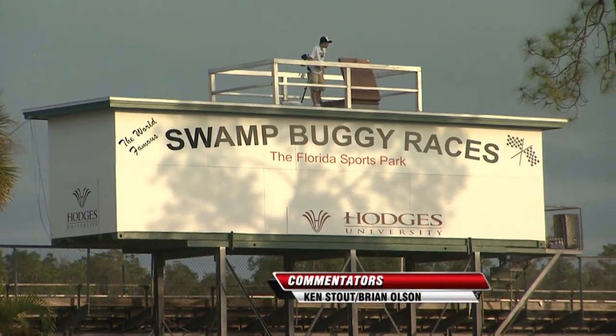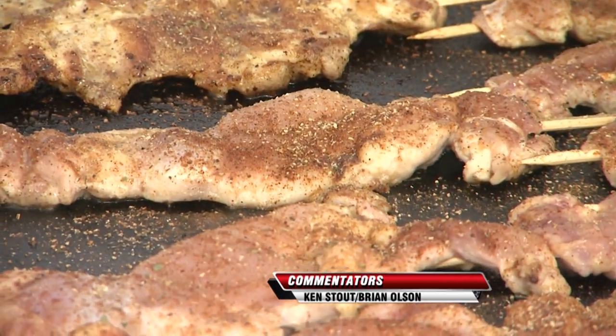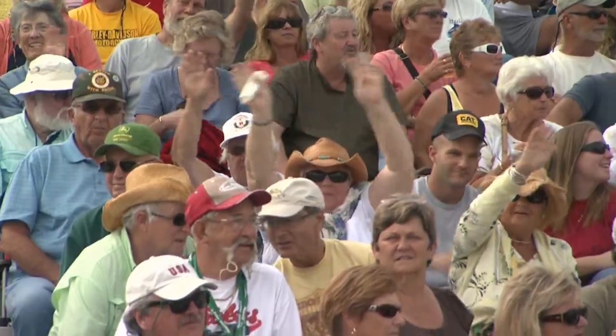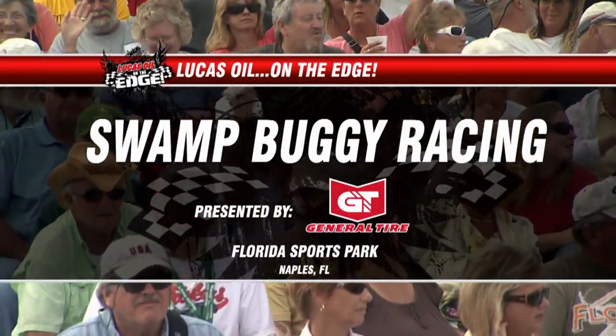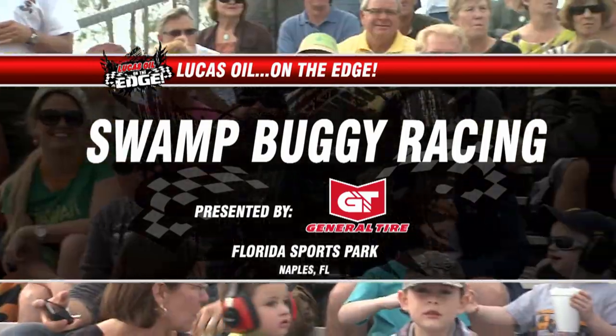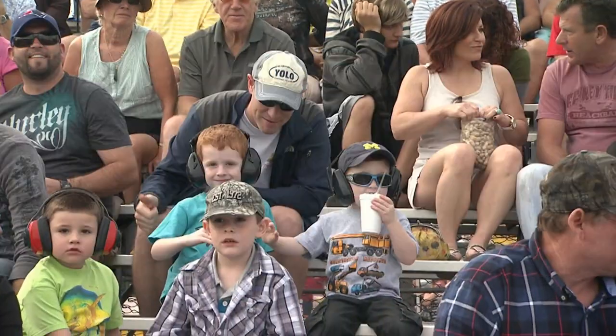Welcome to Florida Sports Park — this is Swamp Buggy Country. Ken Stout and Brian Olson here with you. Plenty of good eats for all the fans, and plenty of excitement from the Swamp Buggy Racing presented by General Tire here in Naples, Florida.